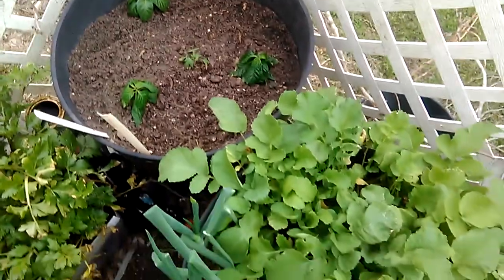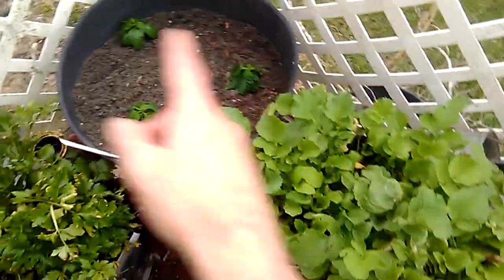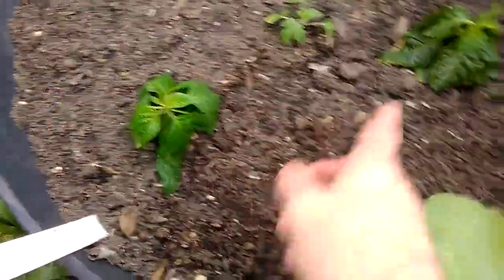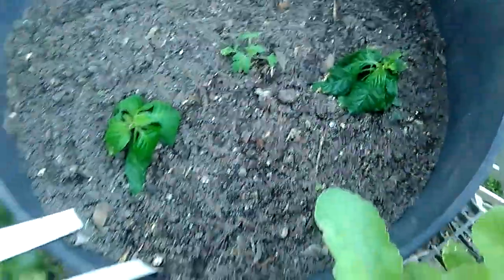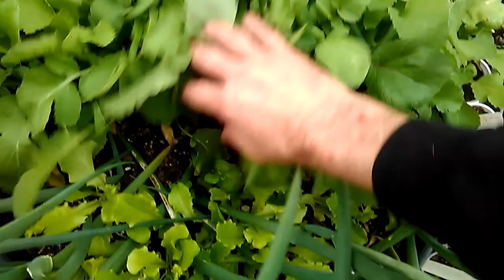This is going to be where the mortgage lifter and the Carolina reaper grow this year. That's the mortgage lifter right there — it's tiny but it's got time. Here's the radish, and if it doesn't hurry up and start making, it's coming out because I need this spot — I've got more mortgage lifters to plant in here.